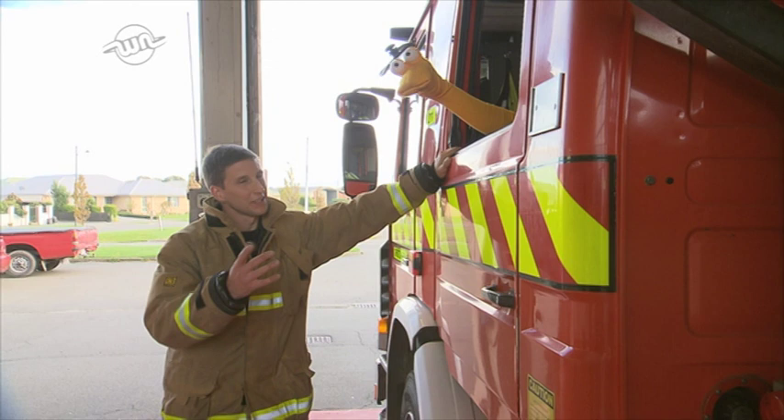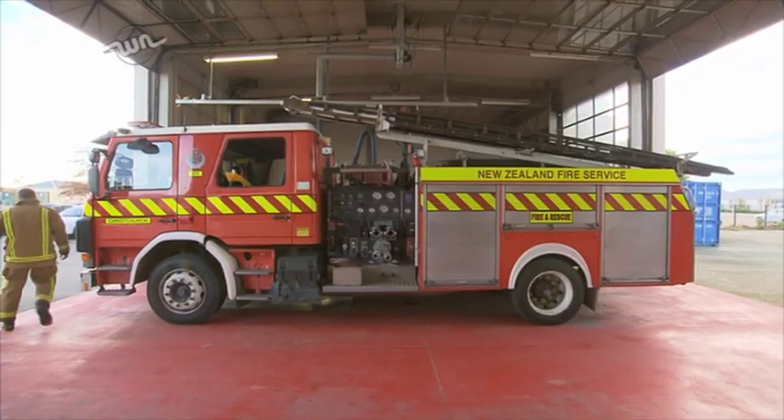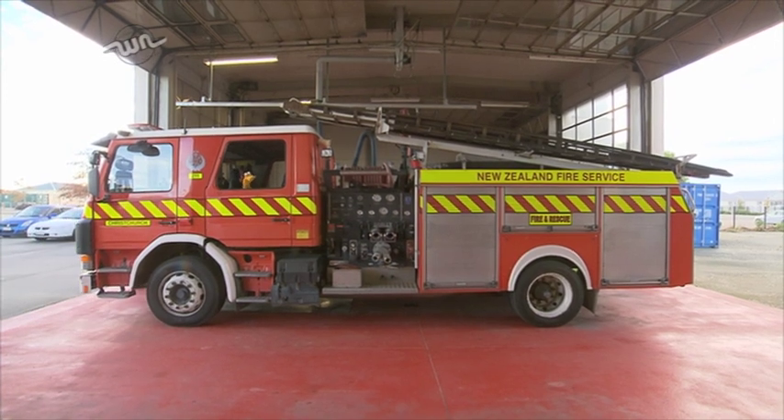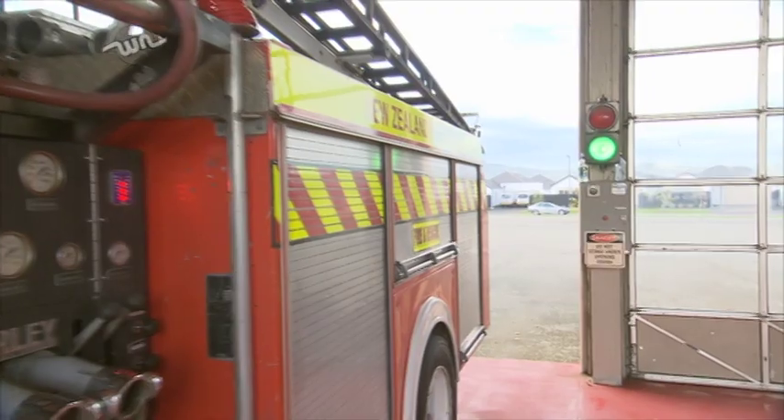Okay Toby, tell you what, let's go out and have a look at one of the hoses. Oh cool, let's go! I'll stay here and I'll give you directions. Alright. You're looking good so far!